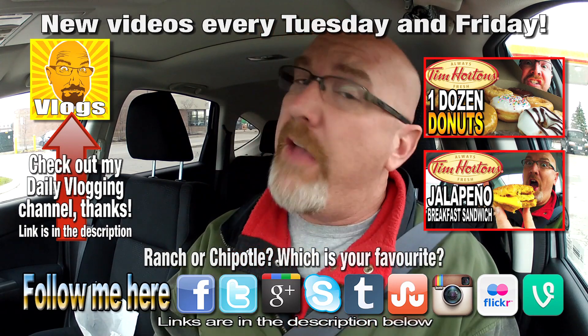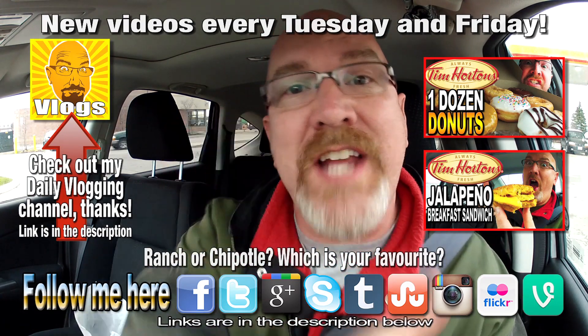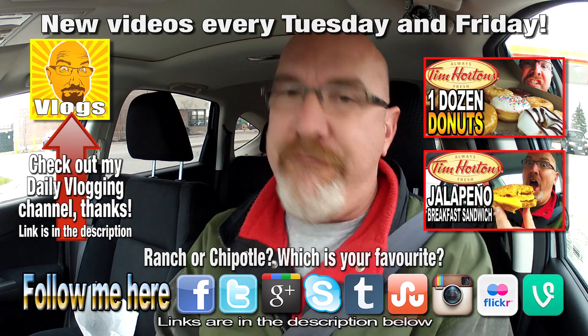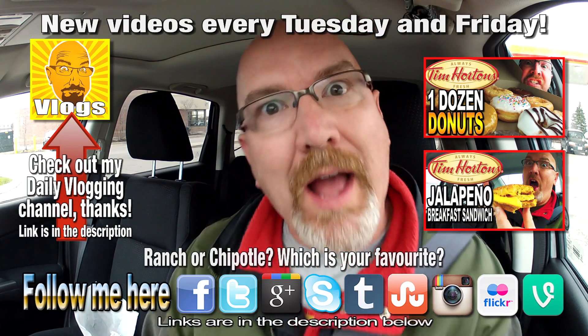If you like this video guys, give it a thumbs up. And we'll talk to you next time on another one of Ken Domik's food reviews. Ken Domik out. Boop.